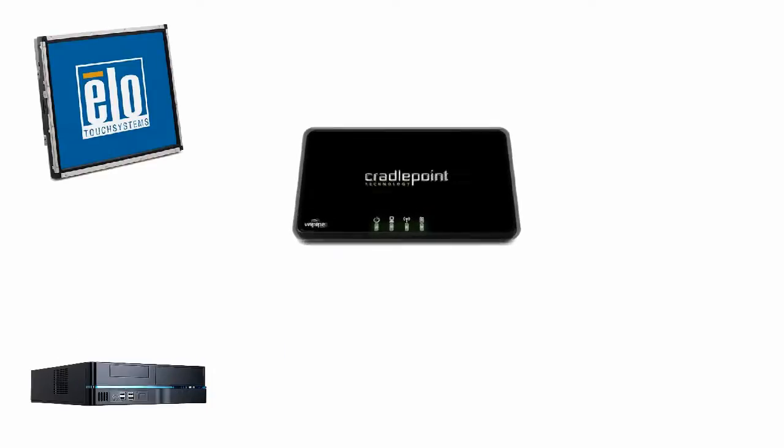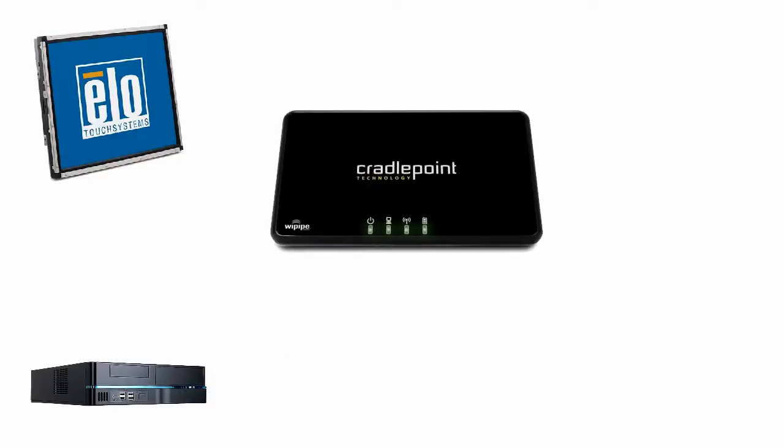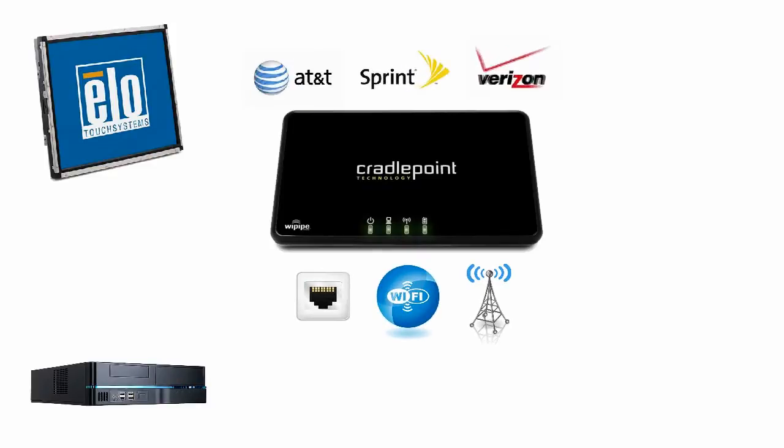It includes a CradlePoint unit, which allows you to connect your unit directly to the Internet. You can connect to the Internet either through hardwire, Wi-Fi, or an air card from a variety of service providers.